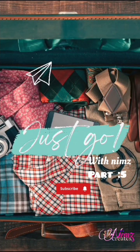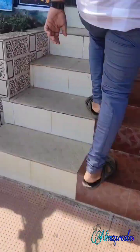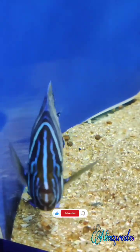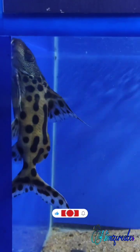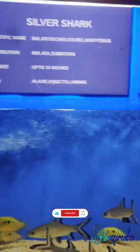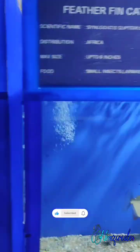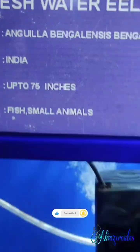Welcome back to Just Go With NIMS Guys, this is part 5 video. I am going to talk about a video about the aqua farm. In that video, there are not many varieties of fish. There are a lot of fish in my life. I will talk about this a little bit.